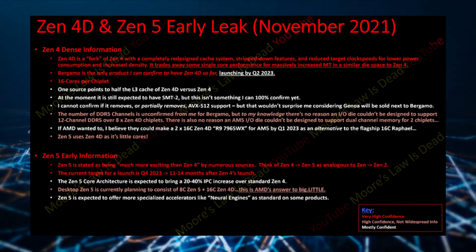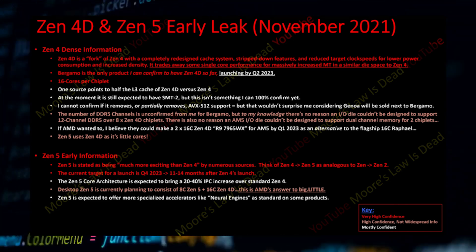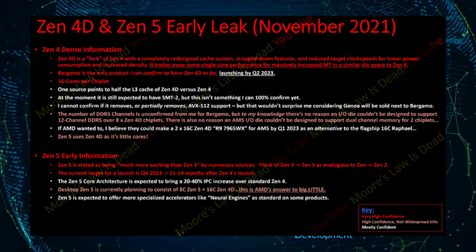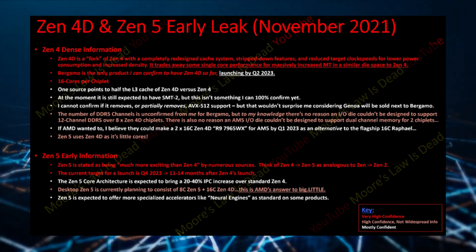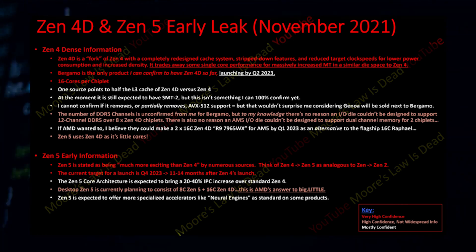This will allow AMD to uplift its core count on next generation processors and scale up multi-threaded performance. It also makes sense why this chiplet design is headed to the EPYC Bergamo CPUs first, as AMD intends to further increase its leading multi-threaded performance in the server field. The reason to strip down most features is that Zen 4D 16-core CCDs will take up the same space as standard 8-core Zen 4 CCDs, so a Zen 4D chiplet with all Zen 4 features would lead to a bigger die size.